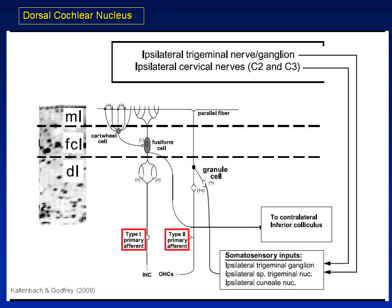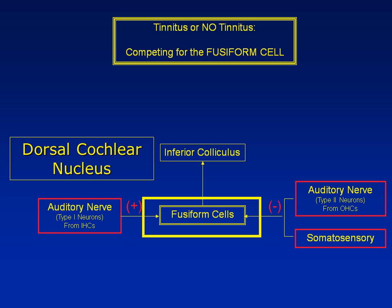For the sake of instruction, we can simplify this structure. The only way out of the dorsal cochlear nucleus is through the fusiform cells, which can be either excited or inhibited by different inputs. In this diagram, excitation comes from the auditory nerve, and inhibition from other auditory nerve fibers as well as somatosensory inputs. Our hypothesis is that whether or not someone develops tinnitus depends upon the relative balance between excitation and inhibition to the fusiform cells.